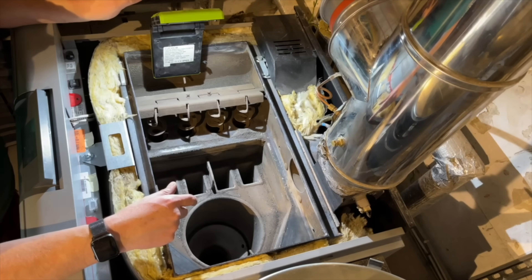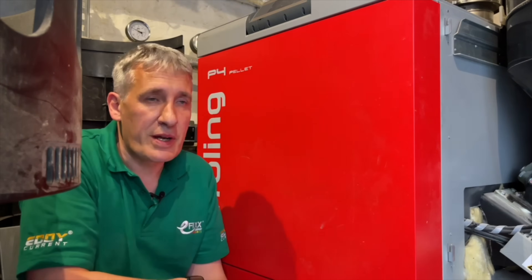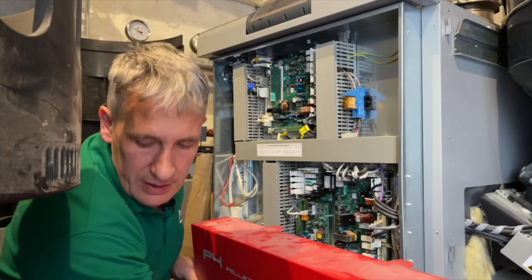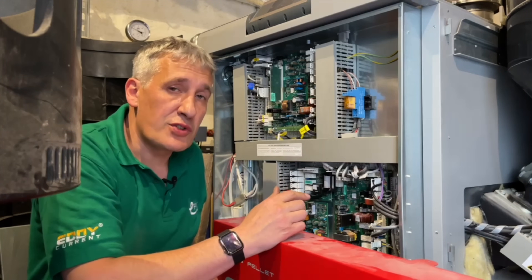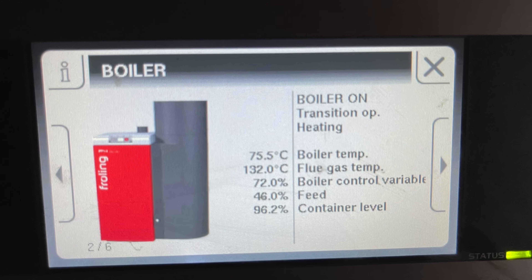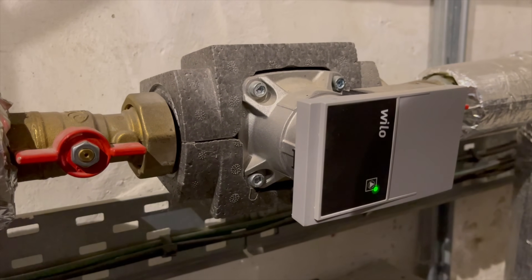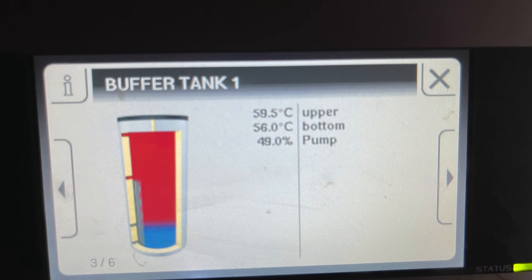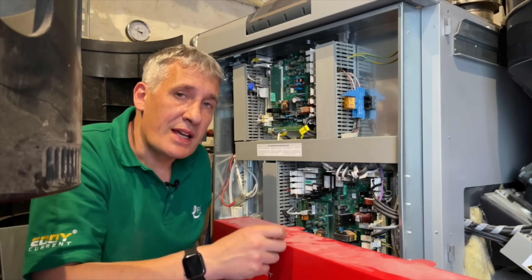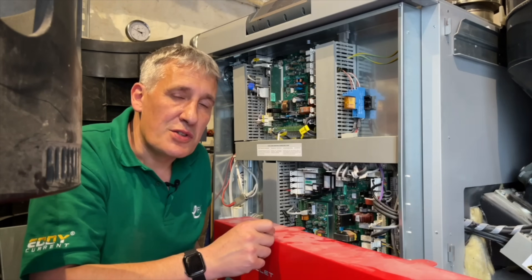This may all seem incredibly complicated, but the brains of the operation are behind this panel here. Inside are all the electronics that control everything: the operation of the boiler, the pellets making their way from the store, the levels in the store — you can tell how many tons of pellets are in there. It controls the pumps into the buffer tank, has temperature sensors for the buffer tank, and it will connect to the internet so you can access everything through an app, even when you're away.